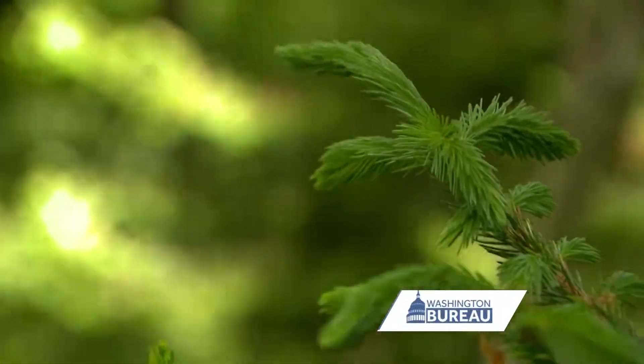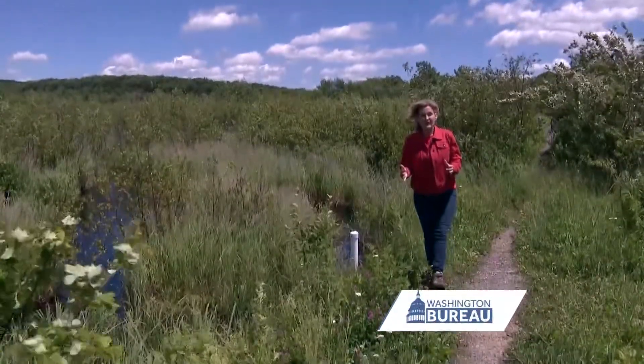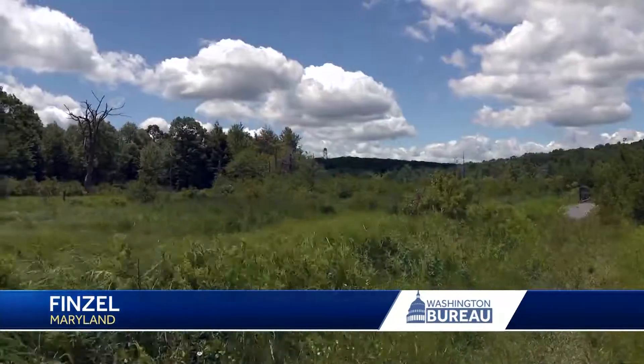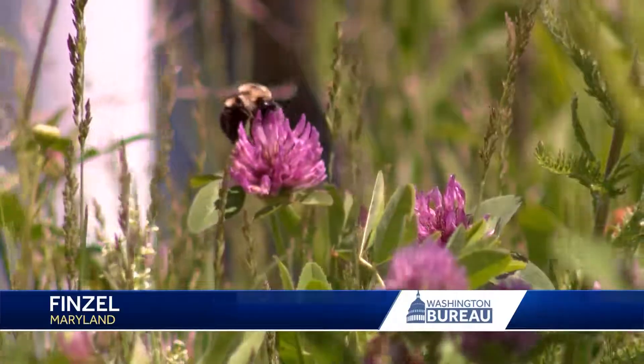We know that when climate changes, natural systems respond. One of the responses we see when we look to the past is that vegetation changes. If you could hop in a time machine and travel back 15,000 years, this would all be tundra, kind of like what you'd see in northern Alaska today. As the climate warmed since the last ice age, different trees and plants became established here, and that is all recorded in the pollen record.